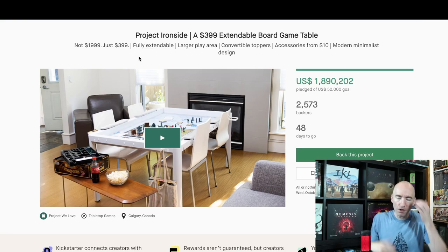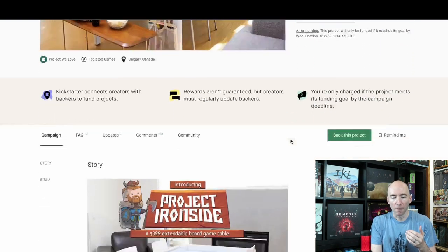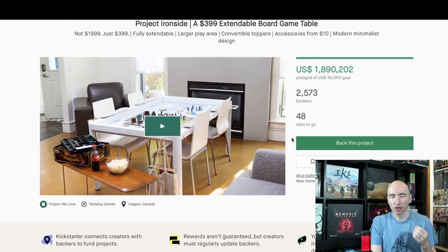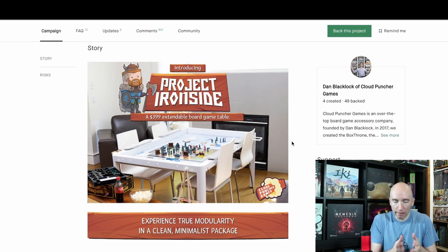This is a $400 board game table that's expandable. There are 2,500 people backing already, and it's already raised almost $2 million in the first 48 hours, which is relatively impressive. Now they say that their factory — whatever they're doing from a manufacturing side of things — if you go down to the pledge levels, they can do 400 a month starting in July 2023. So you're effectively looking at about six months worth of production right here. If you're just going to it now, you're potentially not going to get it until the end of 2023. But this is by far and away the most affordable board game table we've seen out there. Easily.